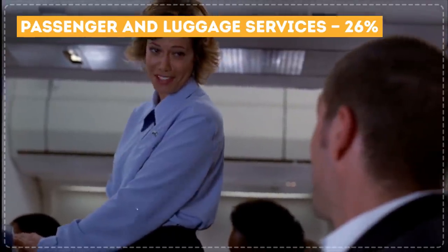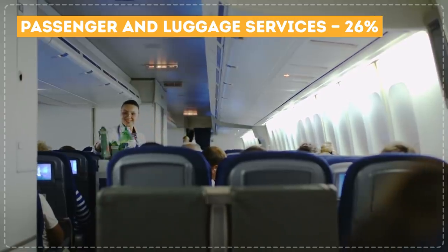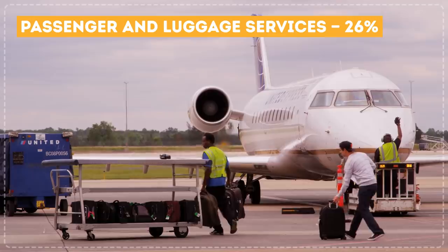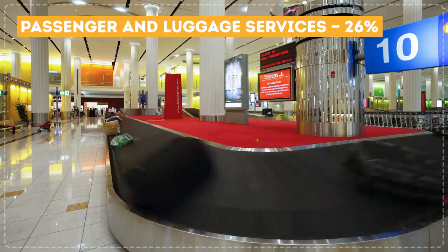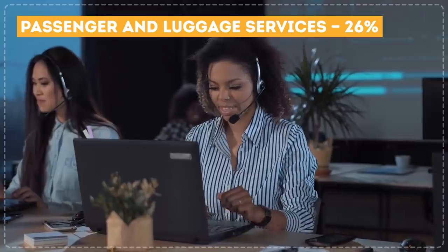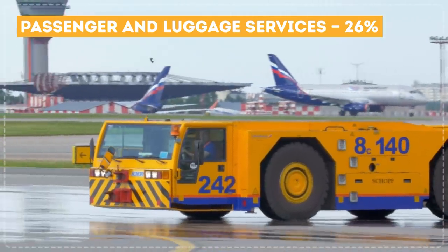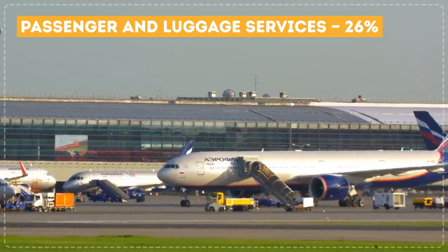Passenger and luggage services: 26%. This includes passenger services on the flight such as food, water, blankets, and entertainment. Loading, storing, and transporting luggage both on the plane and at the airport is counted here as well. You also have to consider call centers, websites, statistics, and customer service. Finally, working with the plane itself costs a lot of money, like prepping it for takeoff, safety checks, and parking.